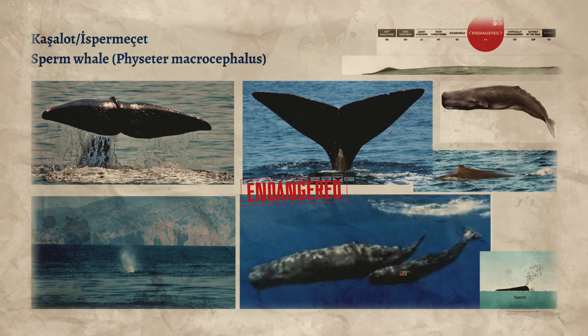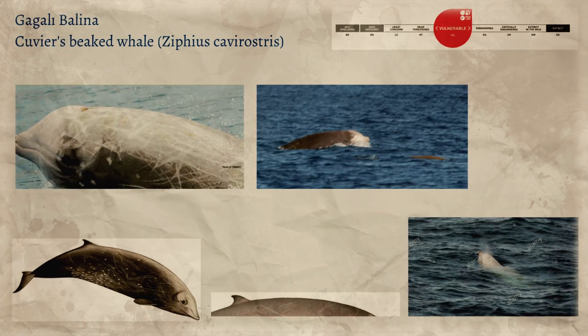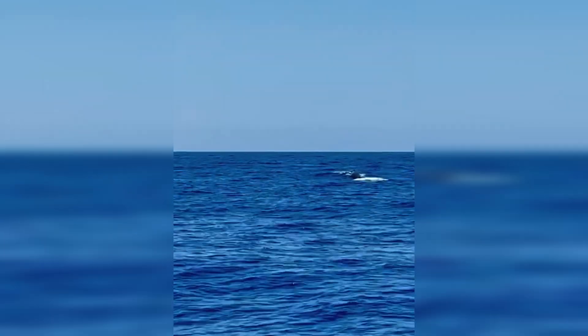Much of the marine life and cetacean populations in the eastern Mediterranean are endangered. The numbers we find — such as sperm whales — are quite low and may go extinct in our lifetime if we are not more protective and more careful.